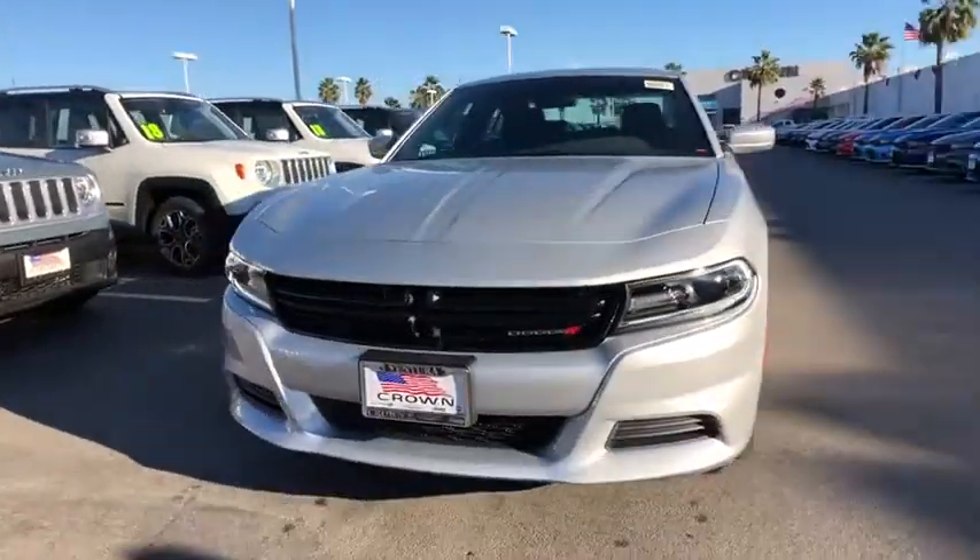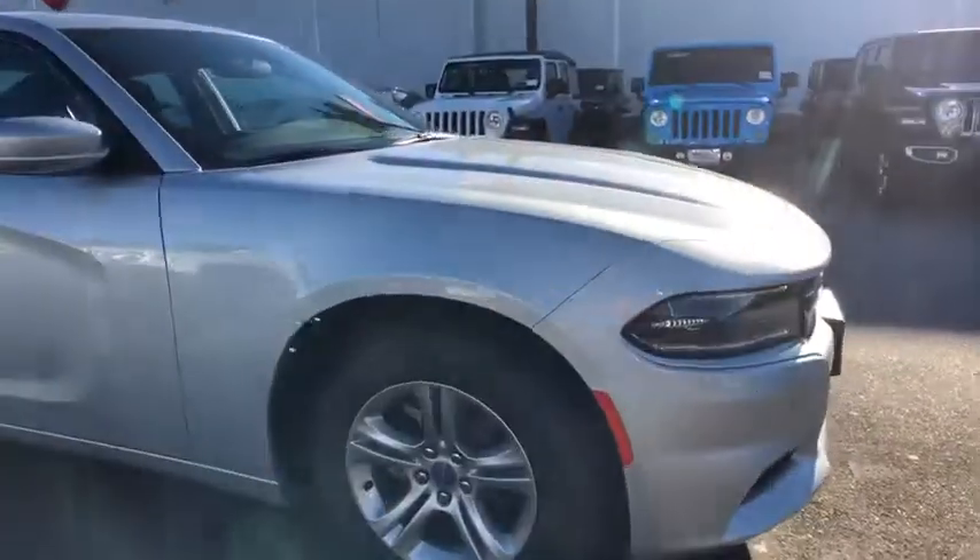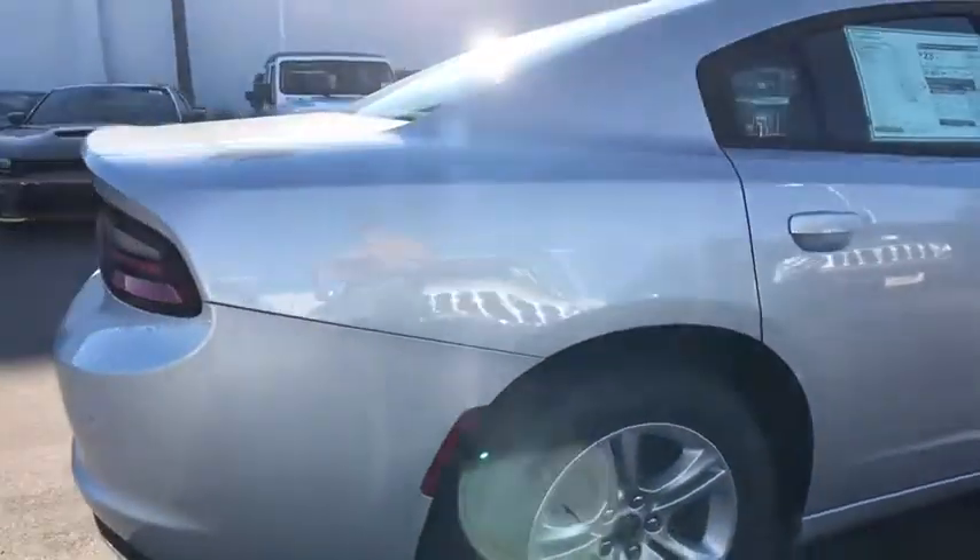The 2019 Dodge Charger injects some versatility, comfort, and sophistication into your muscle. The Charger is a powerful sedan that excites at every turn.